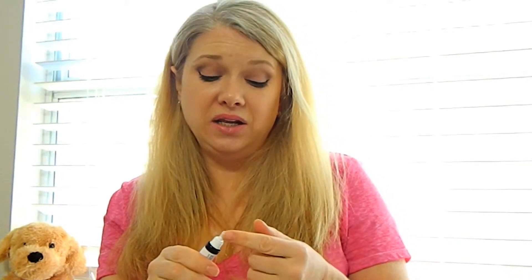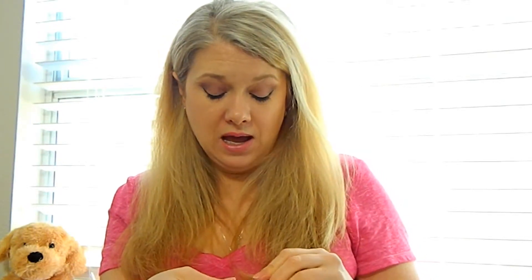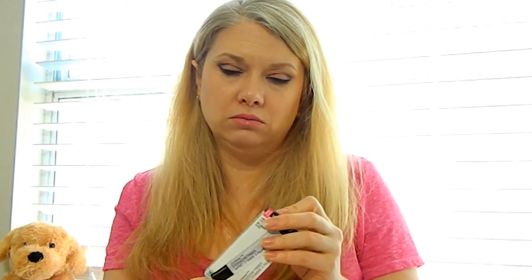I also picked up another eyeshadow primer — the Wet n Wild Photo Focus Eyeshadow Primer. I wanted to explore more primers beyond my Urban Decay one. This one kind of jumped out at me because it said "new." It has the same consistency and look as the Urban Decay primer. I haven't worn my makeup for an extremely long time with it, but for the five to six hours I do wear makeup, it does a beautiful job.